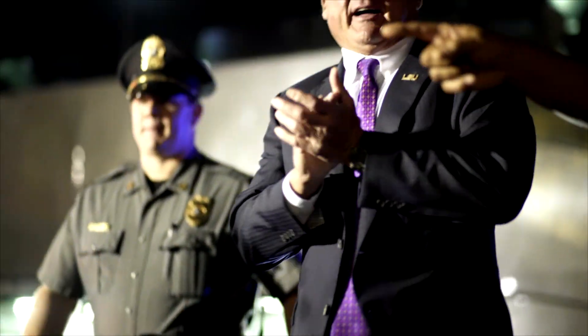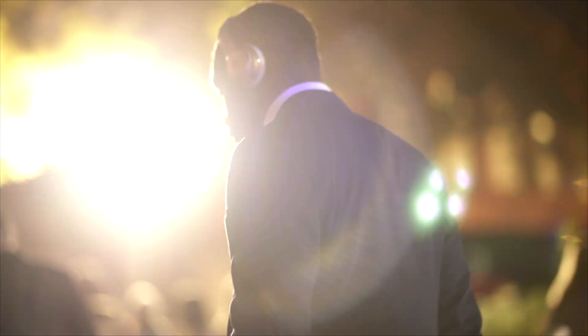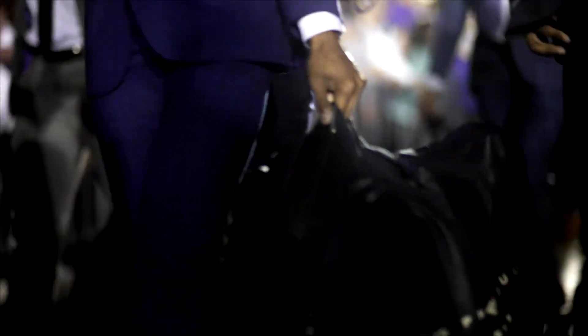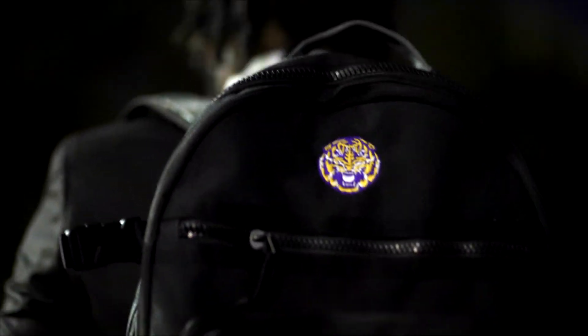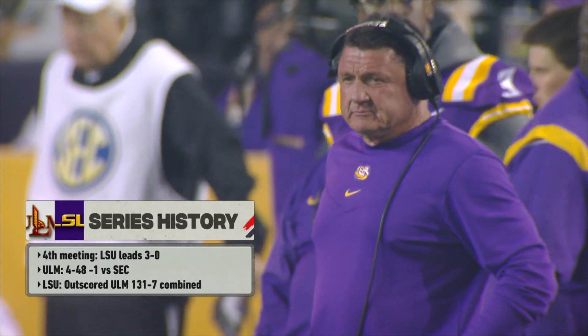It's week number 11 of the season, and with one game remaining following tonight's contest, it represents a must-win game tonight as the Louisiana Monroe Warhawks from the Sun Belt Conference travel down to face your Fighting Tigers of LSU. Two straight heartbreaking losses for LSU, where in many ways they were the better team, especially on defense. Can the Tigers find that motivation and energy tonight?